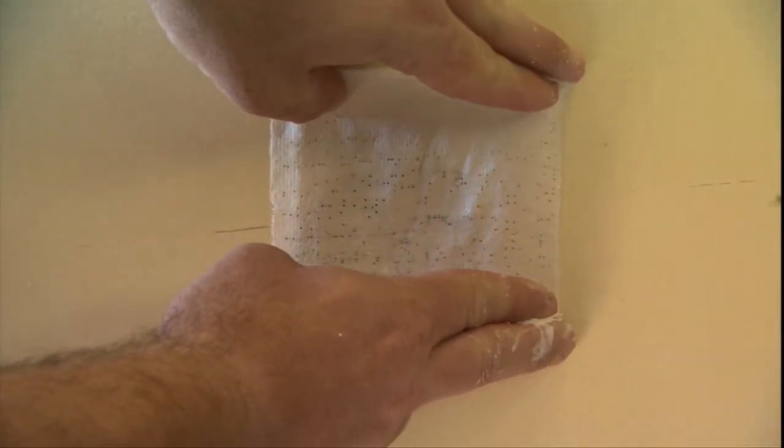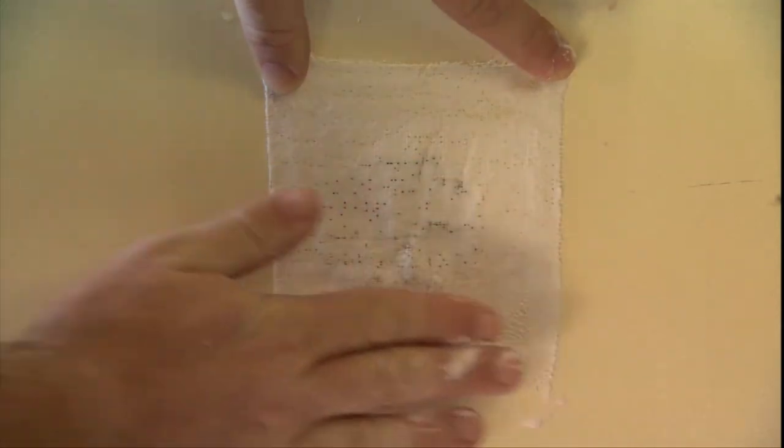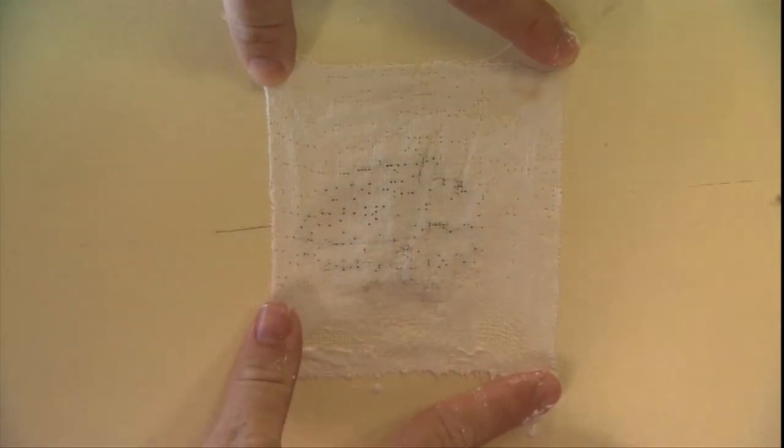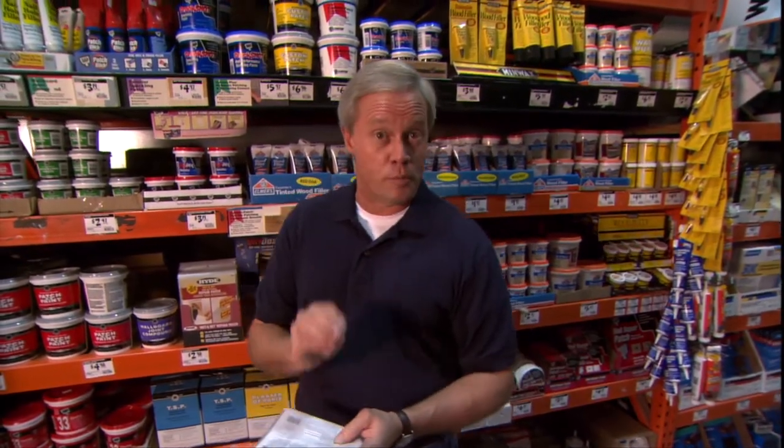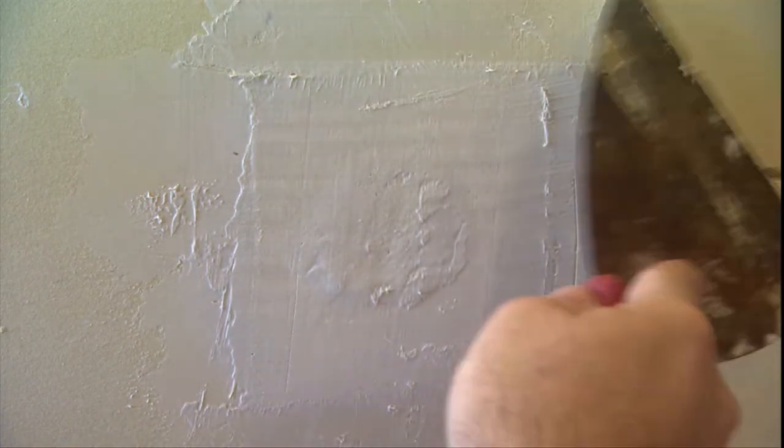Place the patch over the damaged area and smooth it with your fingers so it spreads evenly and holds tightly. Allow around 30 minutes to dry — you can accelerate that with a blow dryer. After that, apply patching or joint compound to the patch and surrounding area, let it dry, sand, and apply a second coat if needed. Sand until completely smooth, then apply two coats of touch-up paint over the damaged area and you'll be the hero around your house.